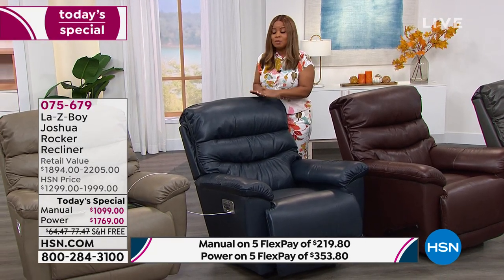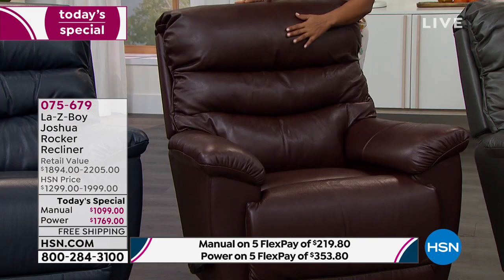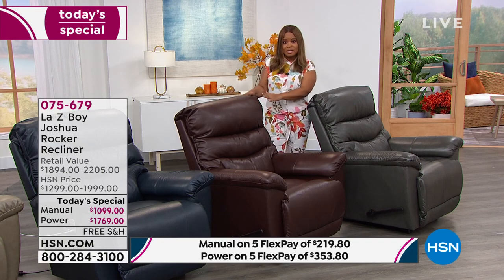For an update: in the navy we've sold out of both the manual and the power — navy is now completely sold out. The walnut in the manual is also sold out. If you want the walnut in the Power XR you can't wait — just a little over 100 remaining, and that quantity can go in one single airing. Only a few hours remaining. Walnut is only available in the Power XR at this point. Reserve it now at HSN.com, on our app, or by calling our toll-free 800 number.